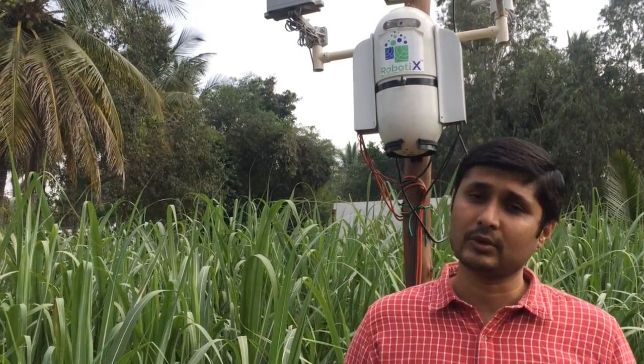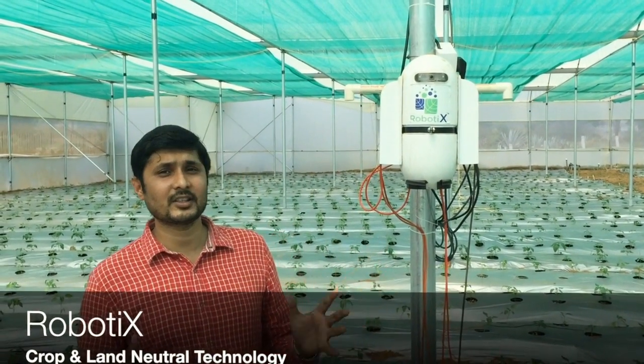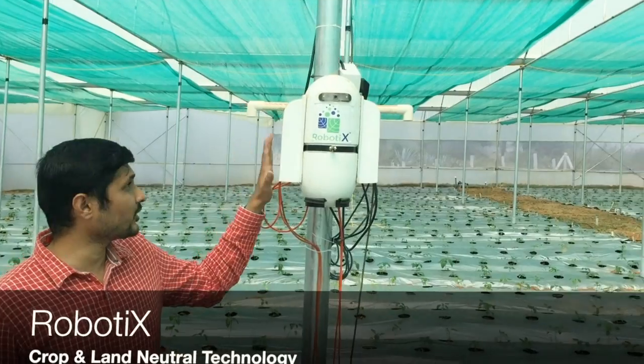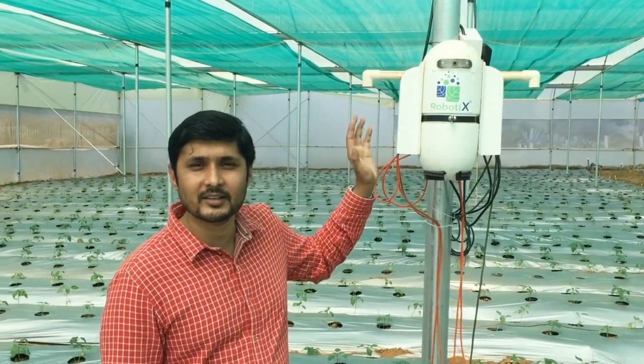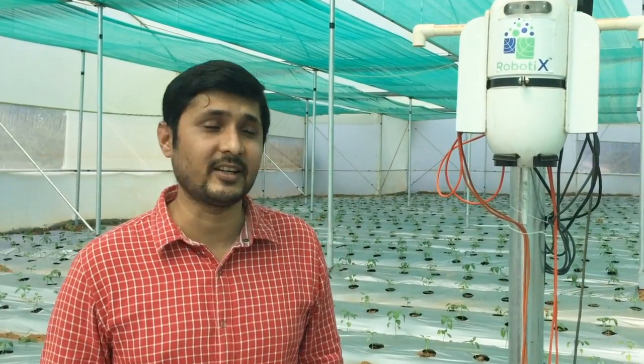This data is again sent back to our device, which is also capable of doing automations at the farm field level. After the open field sugarcane, we are here inside a greenhouse. As you can see, there is again our robotics device inside the greenhouse — a similar device, not the exact same copy of what we saw in the sugarcane field.